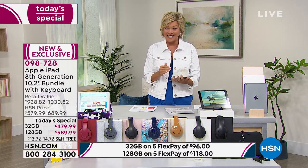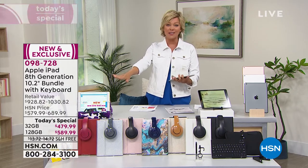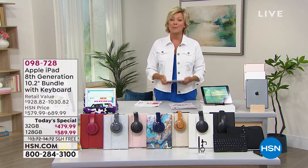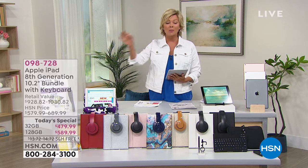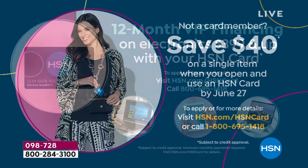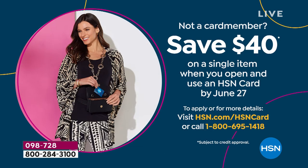Our price today is virtually half of what you'd find anywhere else shopping for an iPad. We do something nobody else does — including any other retailer — we give you the option of paying over five months. Five flex pay with free shipping. If you get the 32 gig, it's only $96 a month for five months. If you get the 128, it's only $118 a month. You can also do VIP financing by putting it on your HSN card, giving you a full year. You can even apply this weekend and get $40 back on your first purchase.